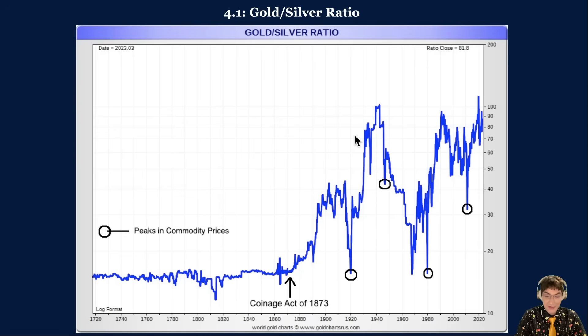Since the demonetization of silver under the Coinage Act of 1873, the ratio has ranged from 15 to over 100. It fell to 15 during the commodity peak in 1920, the gold bubble peak in 1980, and in 1968 due to gold's artificially low price under the gold standard. The ratio fell to 32 when silver spiked to $50 an ounce in 2011. As we publish, the gold-silver ratio stands at 80.